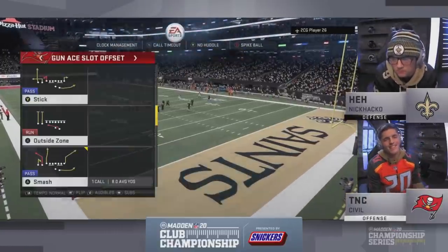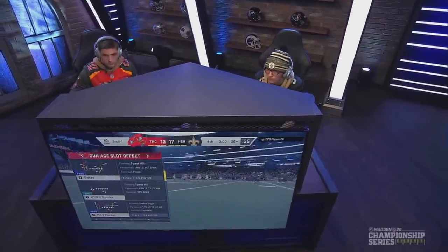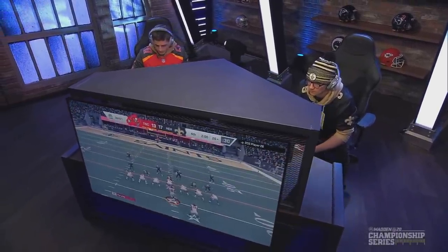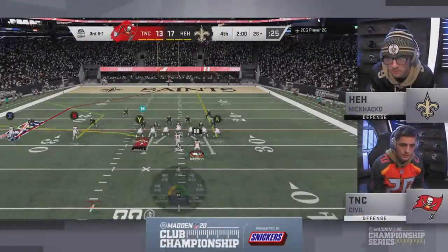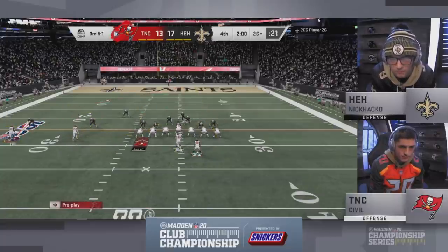He will take it to the two-minute warning — a four-point ball game with two minutes to go. He has the perfect offense for this situation — full playbook open, doesn't need to rush anything. And if you're Nick Hacko, you cannot believe you passed on third and one right there. That completely ruined all your momentum and then you got stuffed on fourth down. This is a really good situation for Civil.